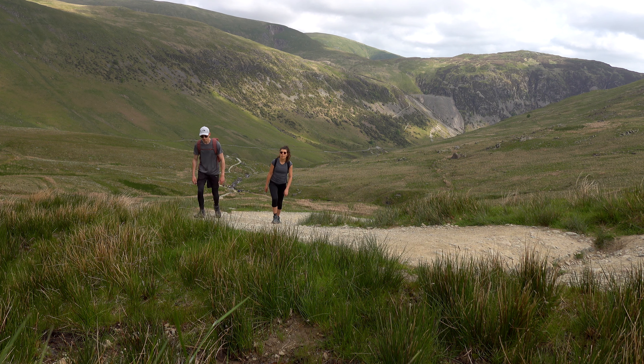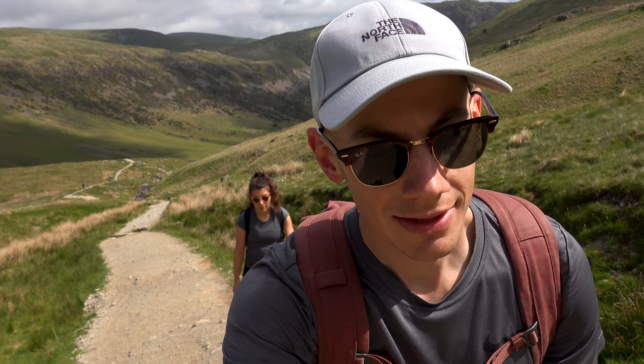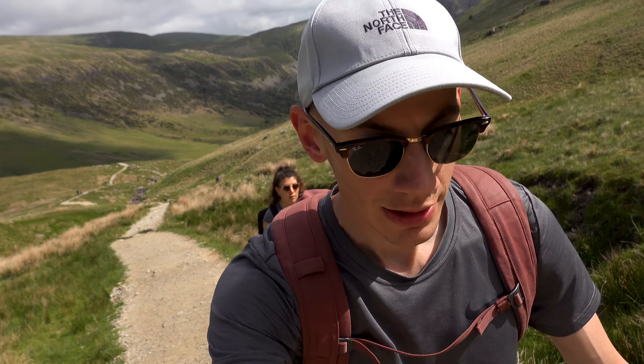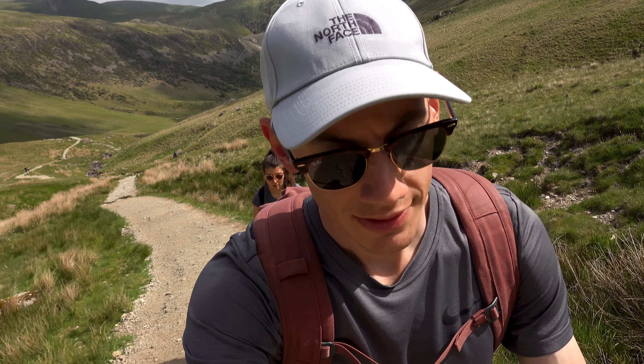A few stats about this mountain: it's the third highest in England at 950 meters. What we're going to be doing is a circular route, a horseshoe over two ridges — over Striding Edge first and then on to another ridge called Swirral Edge.